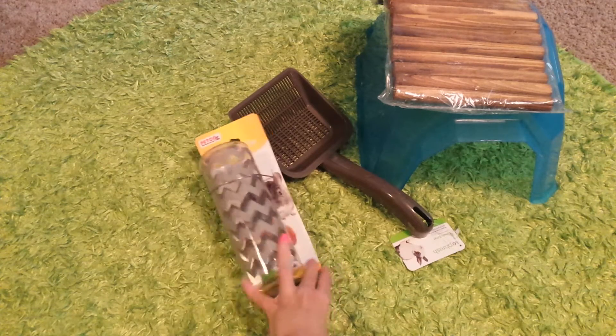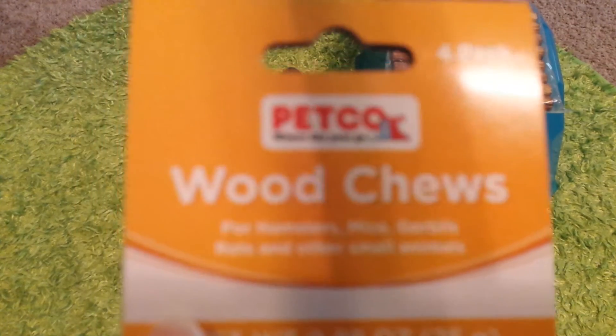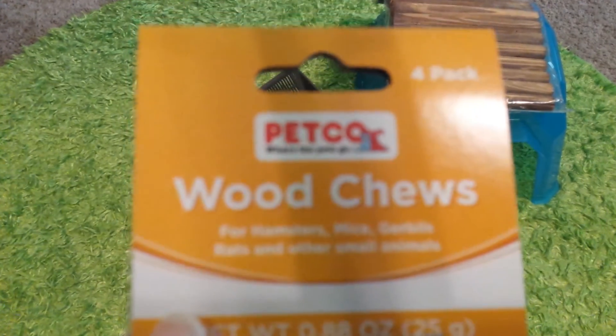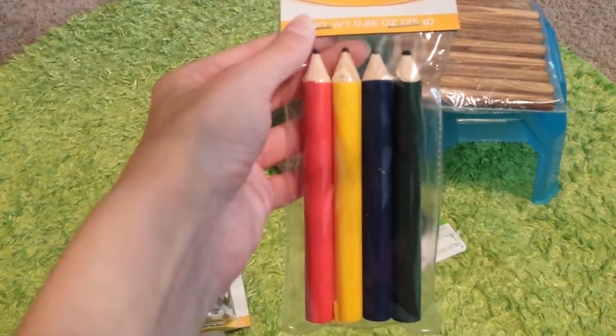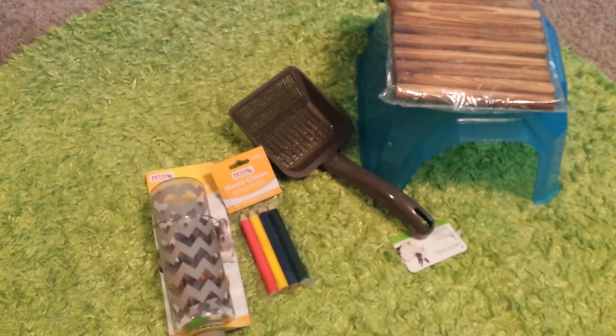Next I have some Petco Wood Chews. It's a four-pack. They just look like this — they're like little pencil shapes, different colors and stuff. So yeah, I thought that would be nice and fun for them to chew on.